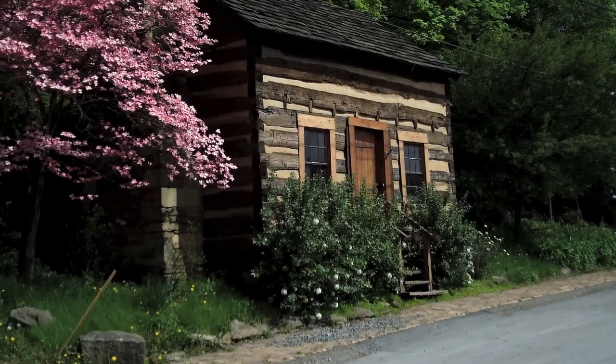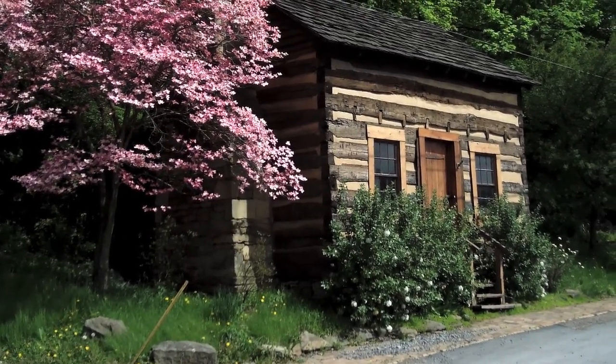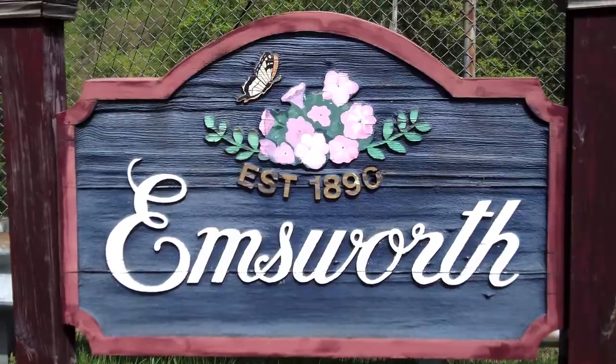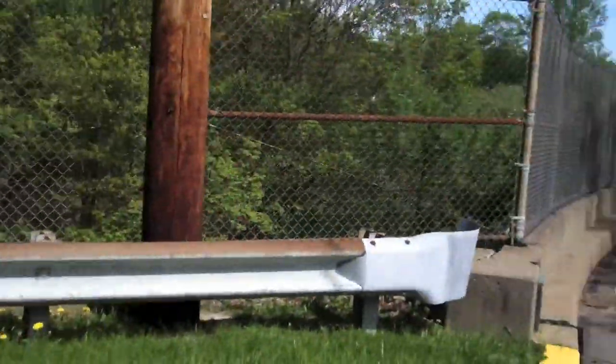Now that we know a little bit more about the Dixon Log House, we can move on to our next location, which happens to be the Emsworth Bridge on Center Avenue. When we zoom back in on our map, we can see it here. Although it does look squiggly and a bit untrustworthy there, I assure you it is a standing bridge, as you can see from this footage.